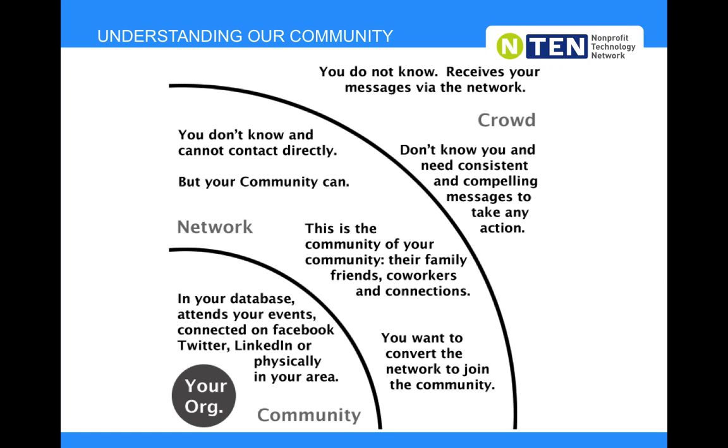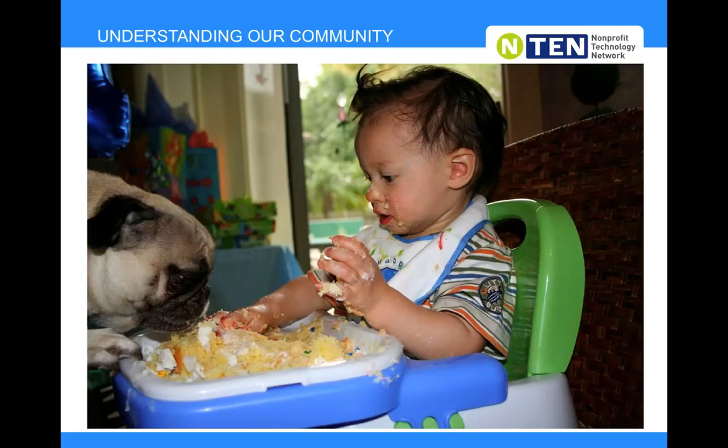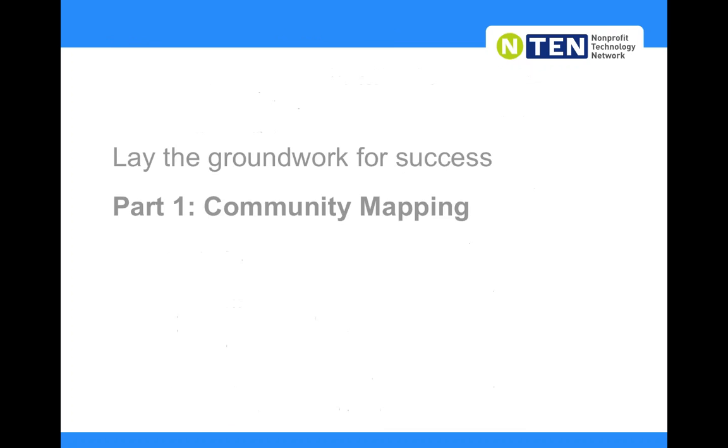Using that metaphor, the first piece that is really instrumental when creating a plan across our entire digital landscape is remembering that we are not trying to create a digital strategy for every single internet user — only for our community. The first step in figuring out who your community is means doing some community mapping. The 'your organization' circle on the left could be your full organization, a program, or a campaign.